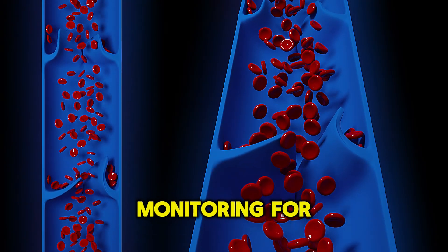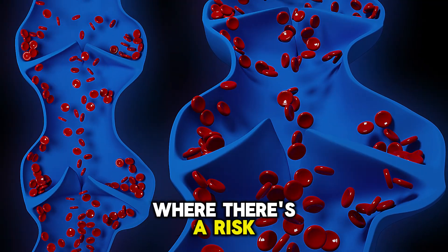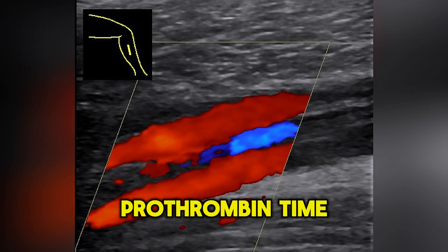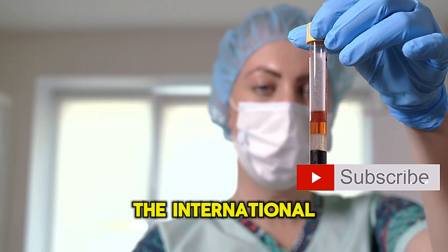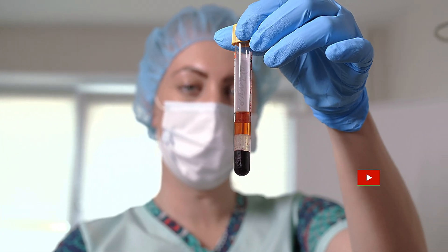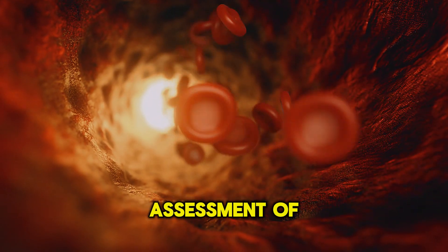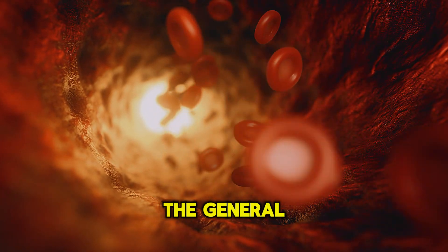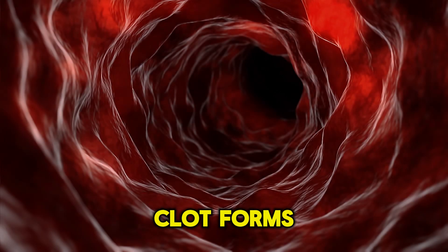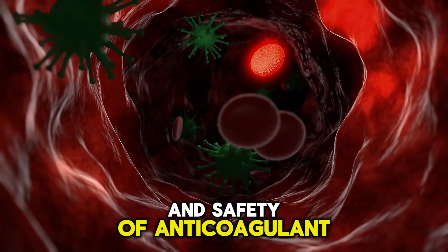Anticoagulant therapy monitoring — for conditions like atrial fibrillation or deep vein thrombosis, where there's a risk of clot formation or pulmonary embolism, prothrombin time is measured to monitor and adjust anticoagulant therapy. Another important measure is the International Normalized Ratio, or INR — a standardized form of prothrombin time that allows for consistent assessment of blood clotting across different laboratories. INR is used to evaluate the effectiveness and safety of anticoagulant therapy.